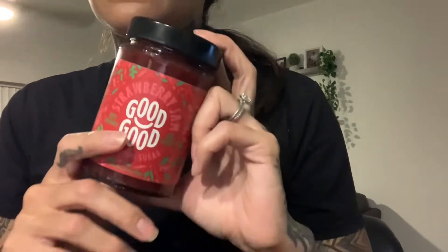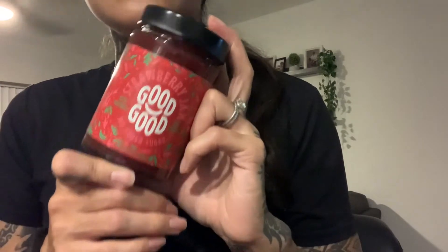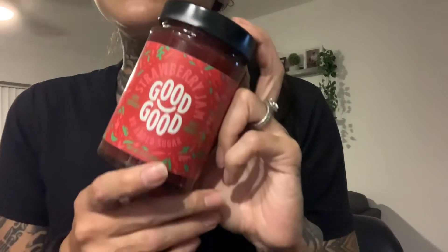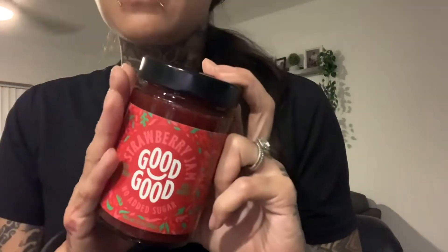The macros on this are only five calories and one net carb for a tablespoon. This thing is delicious. I have tried the strawberry and the blueberry one. I have yet to try all the other flavors, but my go-to this time was the strawberry. It is just so delicious — not too sweet, very keto friendly. You can put this on your keto biscuits, keto pancakes, or like I do, peanut butter and jelly sandwiches. Definitely worth it just for the macros alone — five calories, one net carb.